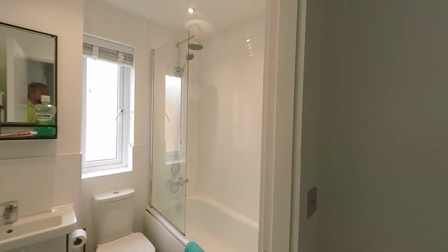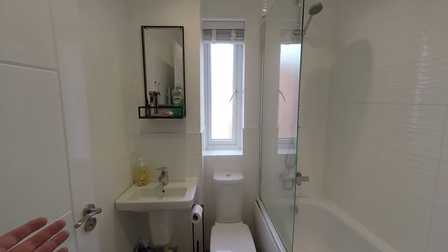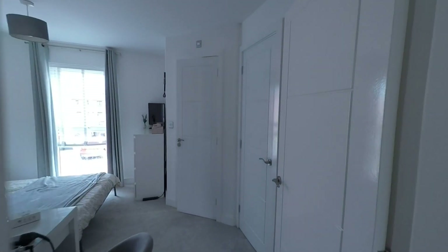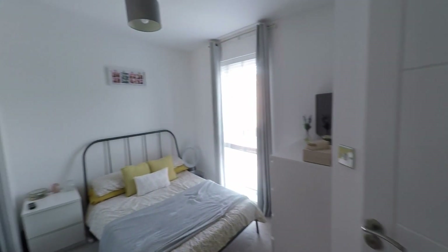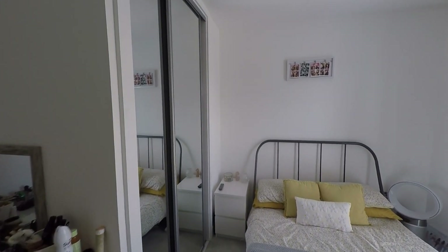The family bathroom is fitted with a three-piece suite, including a WC and wash hand basin, plus a fully tiled surround bath with an overhead shower with twin attachments. Last but certainly not least, the master bedroom benefits from built-in wardrobes providing very convenient storage, plus further storage once inside the room.